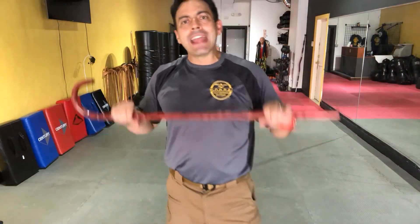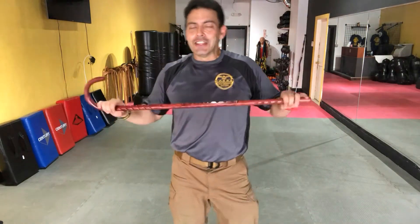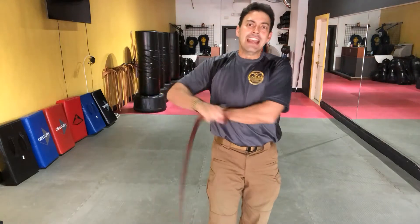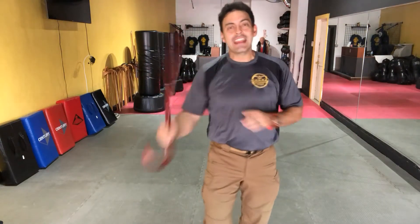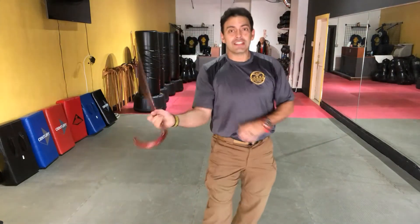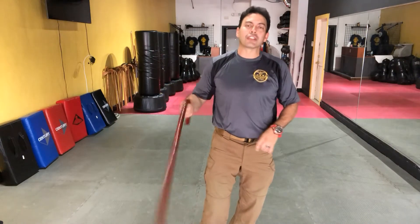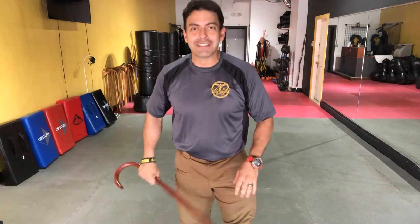Number three: mind-body integration. You can't learn how to do all these maneuvers while watching TV. A lot of exercises today have you on a bicycle spin while watching TV. This forces your mind in the game, and if you don't, ouch — it has a very unique way of letting you know that you need to be focused on what you're doing.